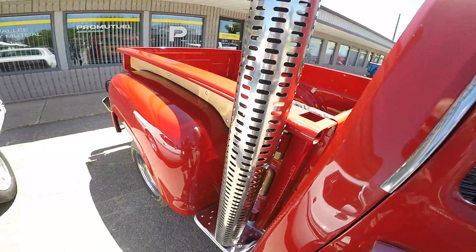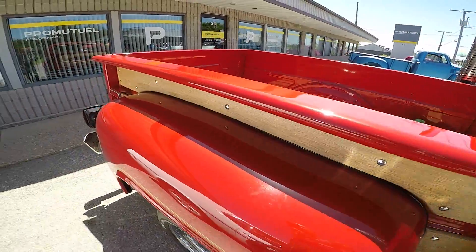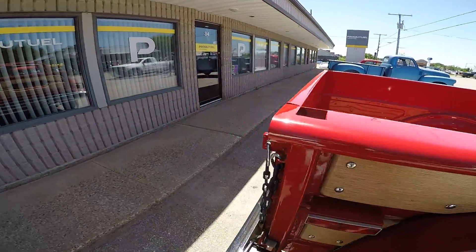Very lovely. Look at that. These are cool little trucks — not really a work truck, more of a show truck, but yeah.